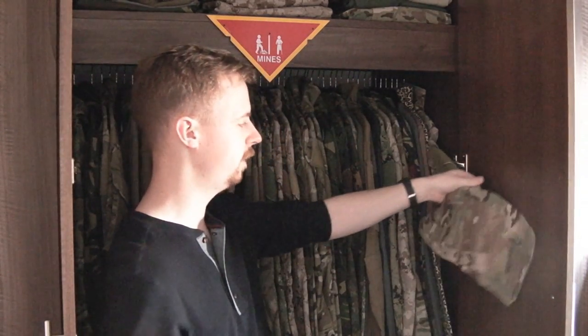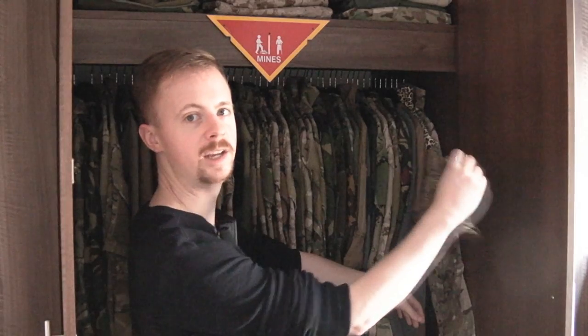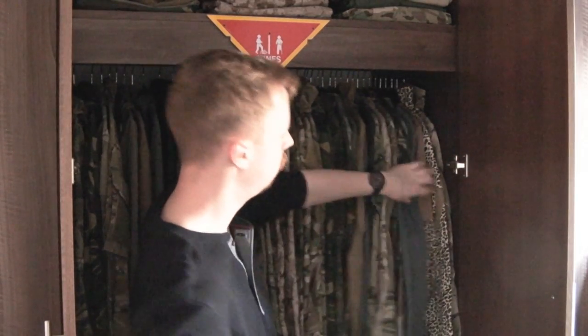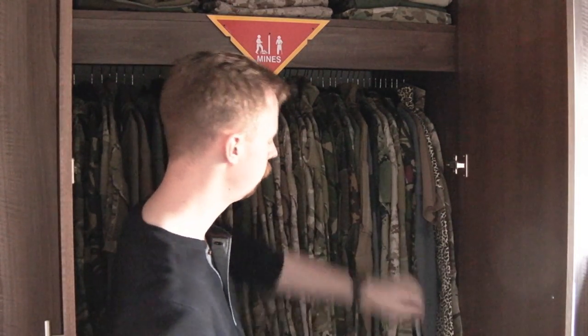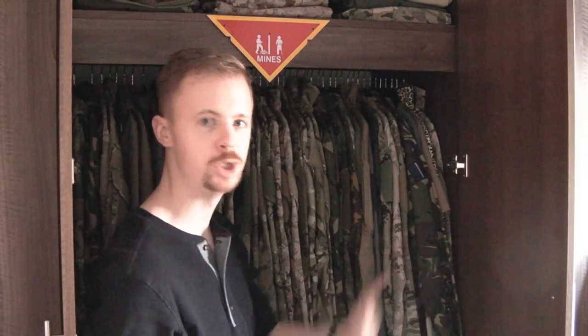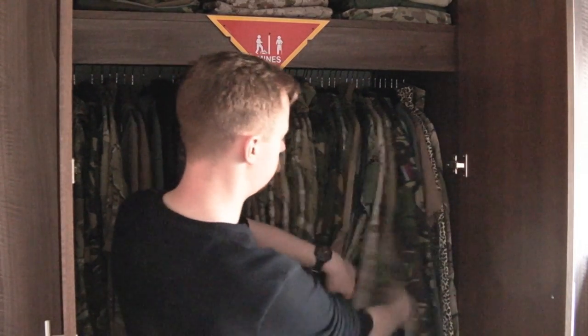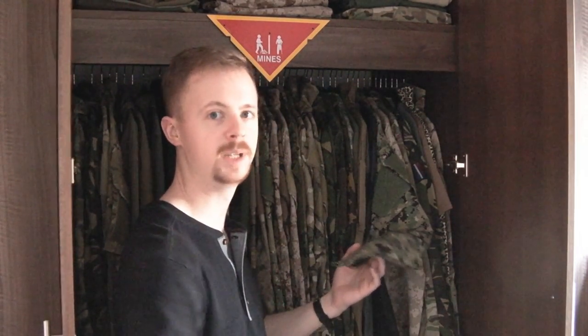Starting with: Crye AC combat shirt, the CS4 flame-resistant one in MultiCam. A comedy combat shirt, G3 copy in leopard print just for the lols. Tactical Distributors shooter t-shirt — really good. Velocity Systems BOSS rugby shirt — great option. USGI BDU shirt in US Woodland, really old one. Old CS95-cut DPM shirt, one I got issued about nine years ago. SKD Tactical BDU in MultiCam — just a shirt, really good option, nice material.